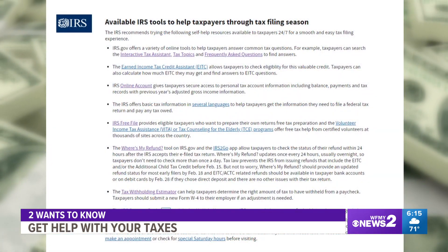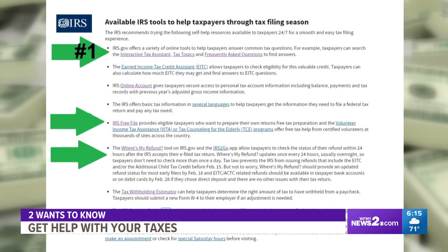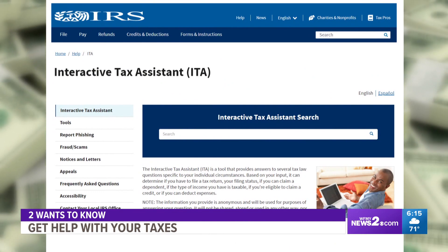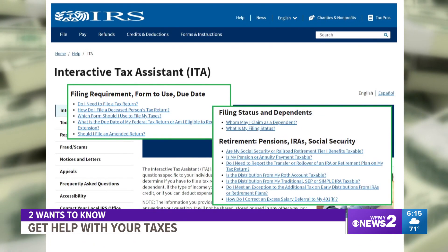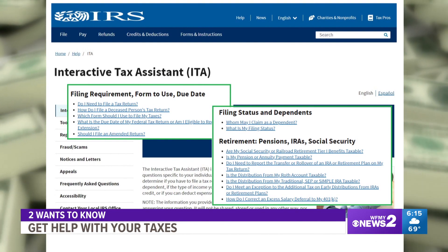The IRS has a list of online tools to help get you through tax filing season. Here are three of them. The first is the Interactive Tax Assistant. The search bar is geared to answering the most common questions — from do you need to file a return, which forms to use, and amended returns, all the way to who can you claim as a dependent and whether Social Security or retirement plans are taxable.